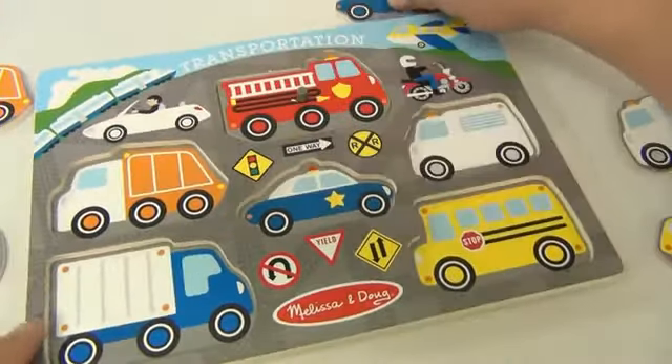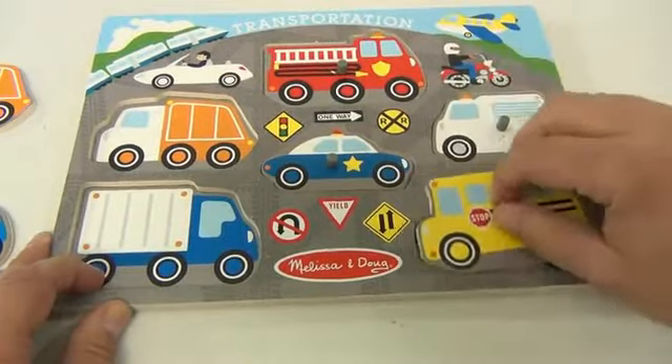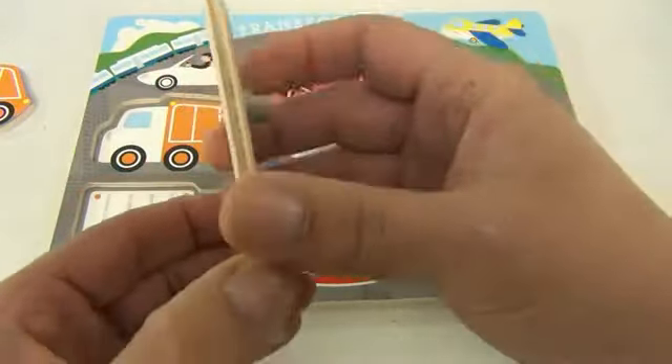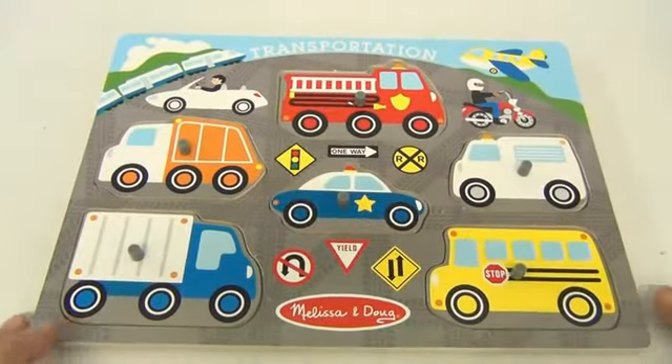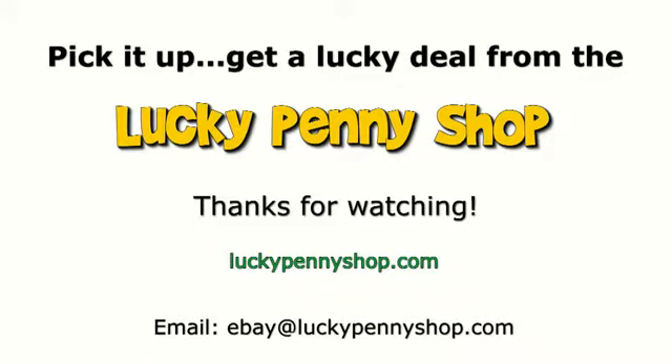Let's put all the pieces back — you know, it's only fun if you can make the puzzle. The peg puzzle is very nice; they always make sturdy wood pieces. So there you go — it's a Melissa and Doug transportation puzzle. Thanks for watching our eBay product video, and always remember: if you see a lucky penny, pick it up.